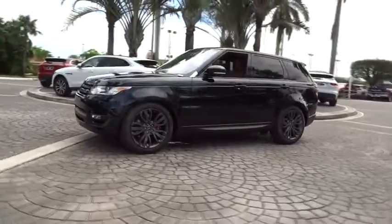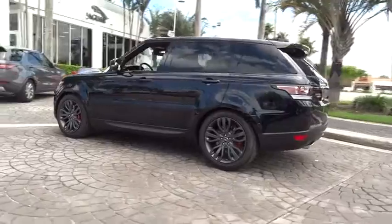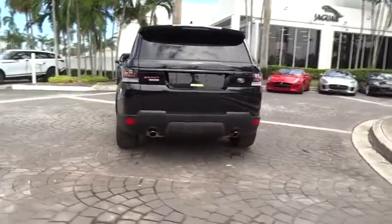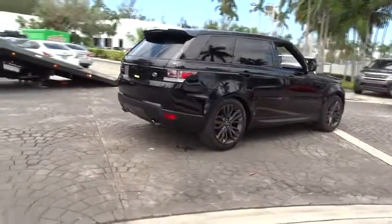Here are some of this vehicle's great options: navigation system, traction control, power passenger seat, power liftgate, dual airbags, power steering, alloy wheels, auto dimming rear view mirror, four wheel disc brakes, eight speakers.